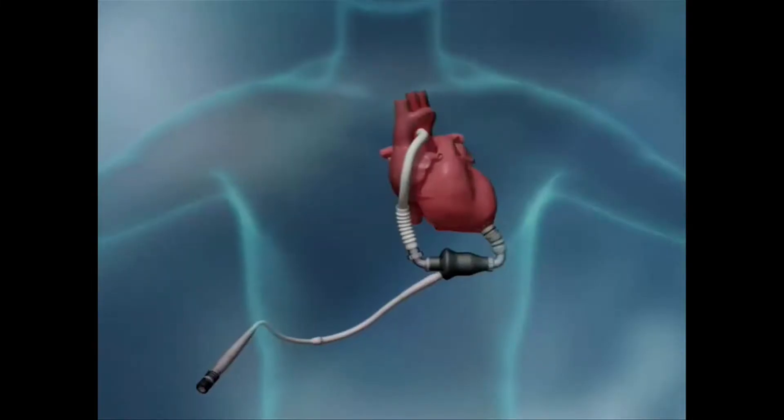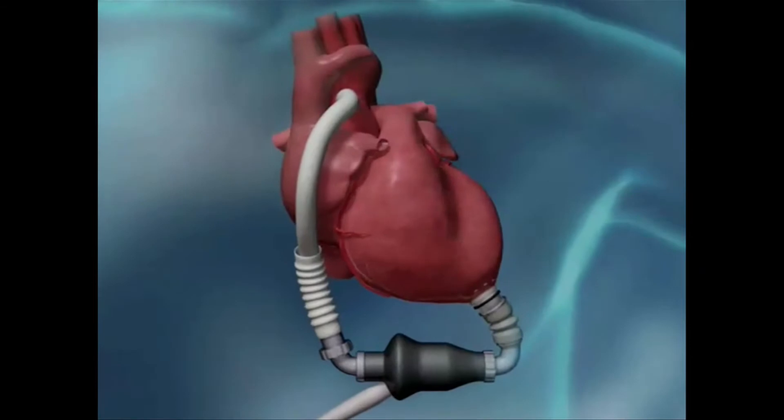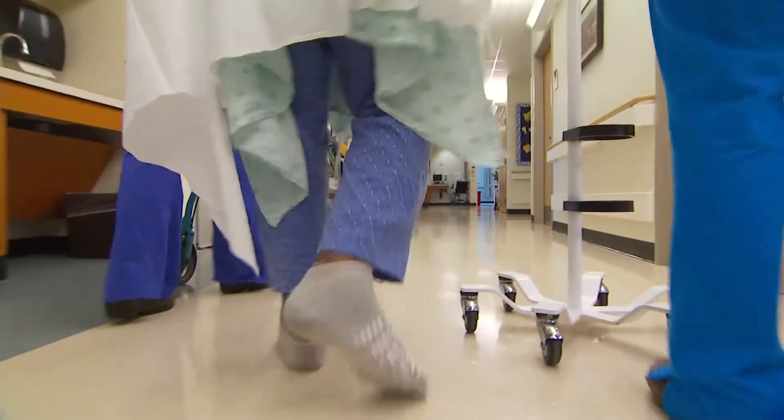Ventricular assist devices have definitely revolutionized the care of patients with advanced heart failure, but they only support a portion of the circulation. There are some patients who unfortunately require complete support of their circulation, and the total artificial heart does just that — it completely replaces the circulatory function of the heart.